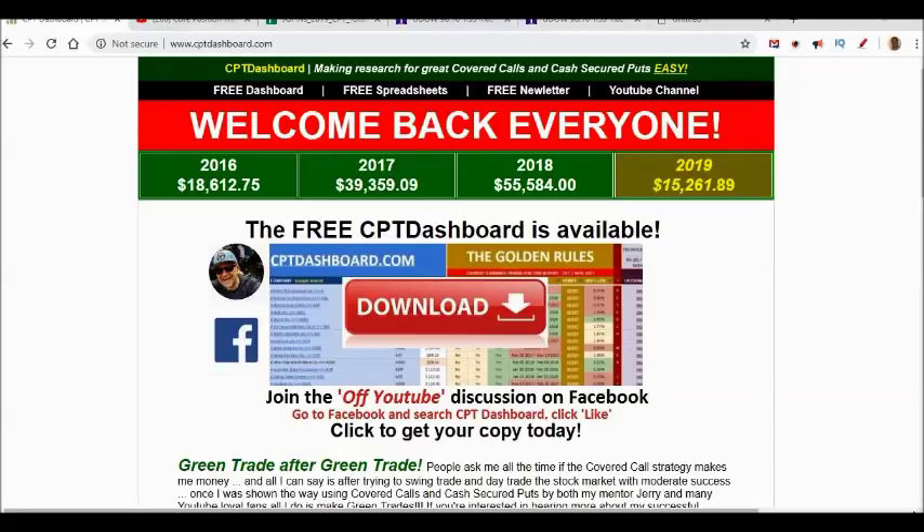If you haven't been to my channel, you'll want to subscribe because I talk about timely, relevant, and exciting topics like writing covered calls and selling cash-secured puts so we can generate that guaranteed weekly and monthly income. Over the past three years I've shown you my trades and talked about them.